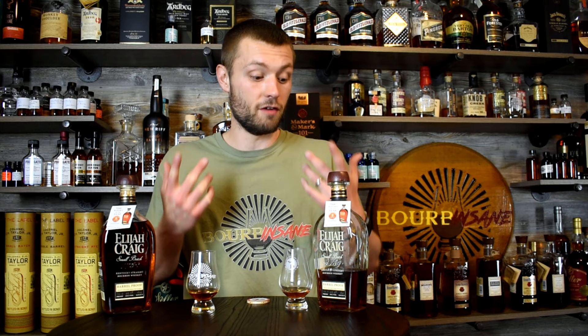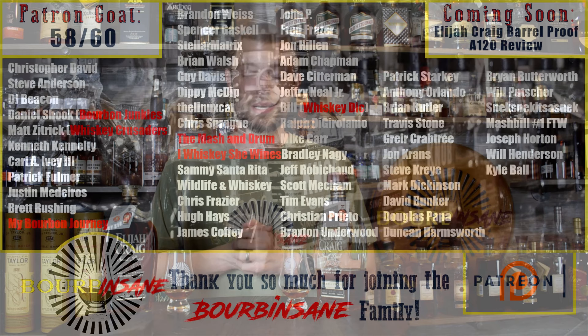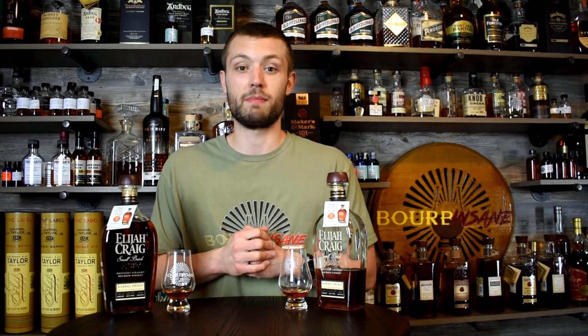I hope that continues to be the trend. I'm really excited for the next two releases of both this and Larceny Barrel Proof, so pick one up if you can — it's some good stuff. Thank you so much for joining me for the review today. If you like these types of videos, please hit the like button and subscribe button — it helps grow the channel a lot. A quick thank you to my patrons; awesome new patron growth and the support you guys show me is just amazing. If you want to join my Patreon, I've got some awesome samples and we're doing giveaways.